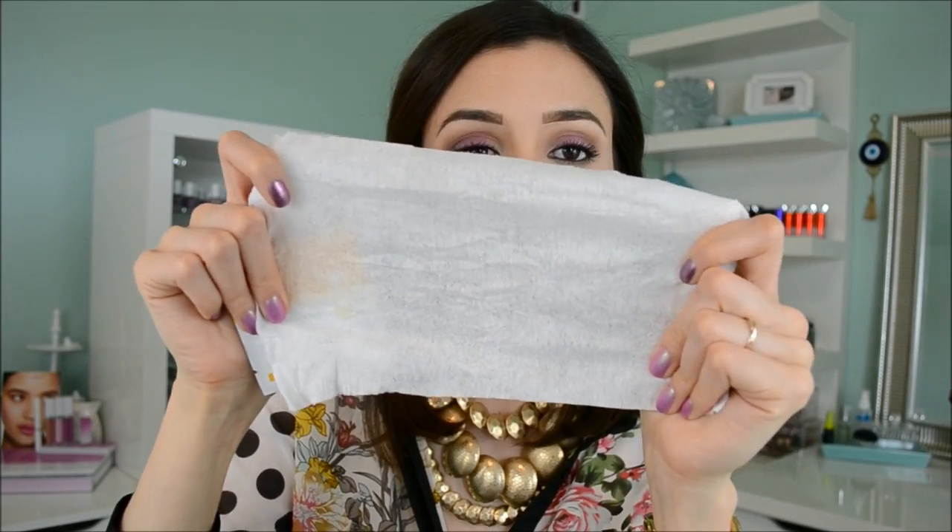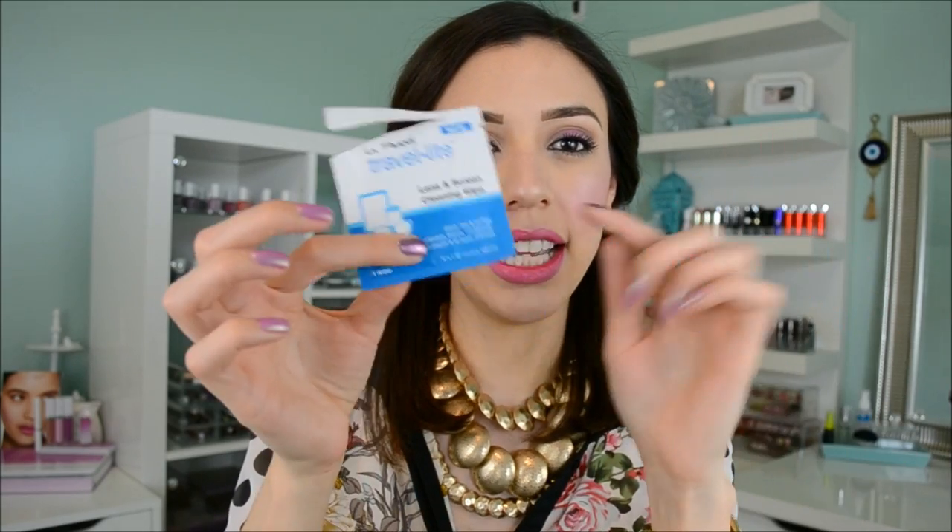The other two I really enjoy are the lens and screen wipe — for your computer, tablets, and cell phones — and the facial cleansing wipe. Sometimes I'm home without makeup and my face feels a little grungy later in the day, and I'll just grab one of these and wipe my face — it feels really good. The facial wipe is super damp and covers your entire face. The lens and computer wipe is almost the same size, but it dries up fast because it's alcohol, so I can only clean one monitor at a time. But my computer has never looked more clean in its life.